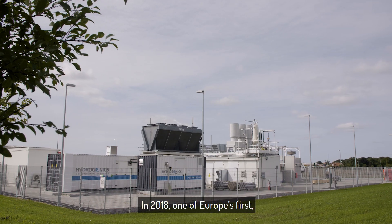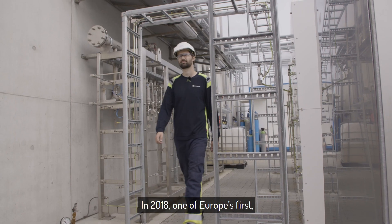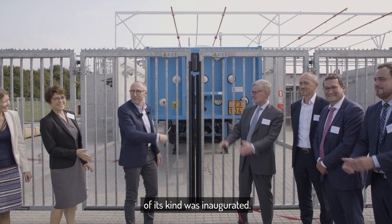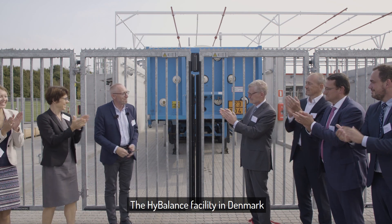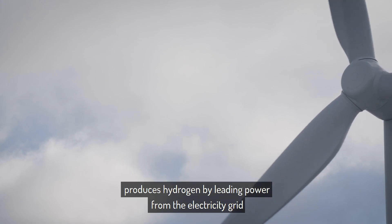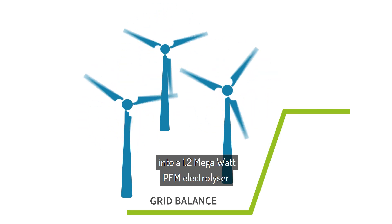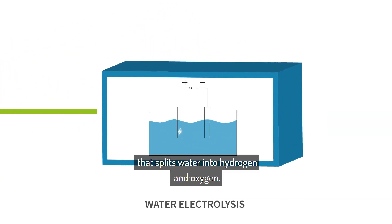In 2018, one of Europe's first, biggest and most advanced hydrogen facilities of its kind was inaugurated. The HyBalance facility in Denmark produces hydrogen by leading power from the electricity grid into a 1.2 megawatt PEM electrolyser that splits water into hydrogen and oxygen.